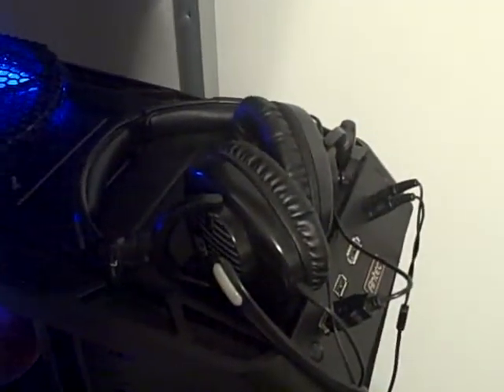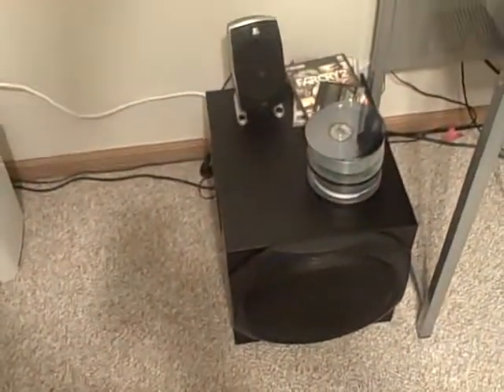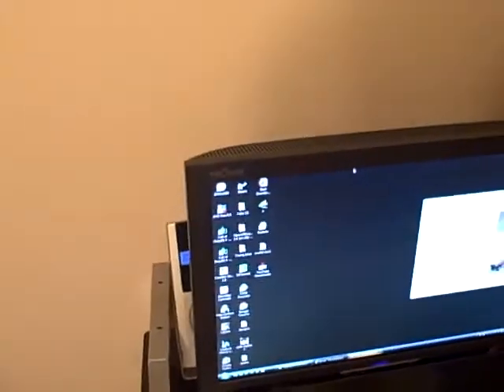I have Skullcandy headphones. They're very comfortable — I'd recommend them to anyone. I also have the Logitech Z5500 for 5.1 surround sound. It's nice — one speaker there, one there. Very nice and loud.